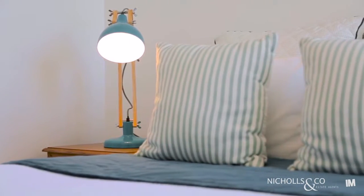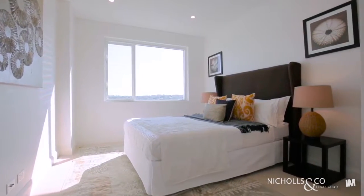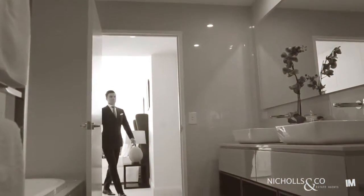The accommodation features three good-sized bedrooms, the master complete with walk-through robe to the divine double ensuite.